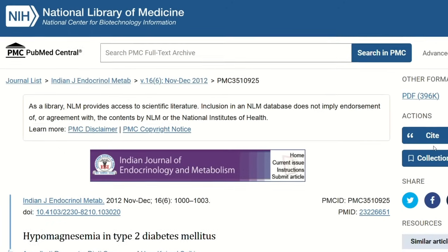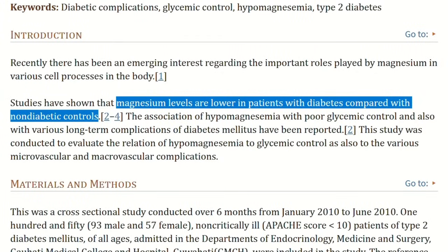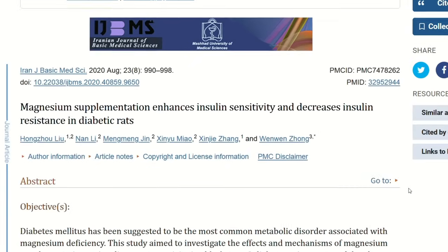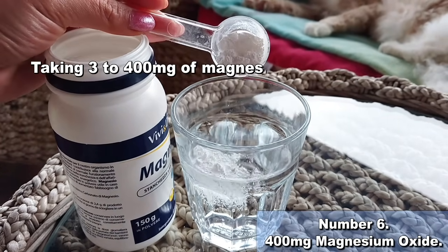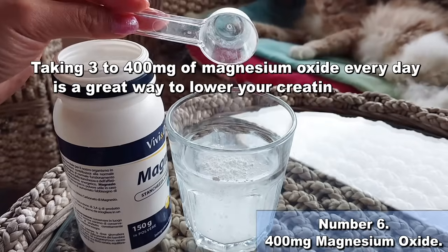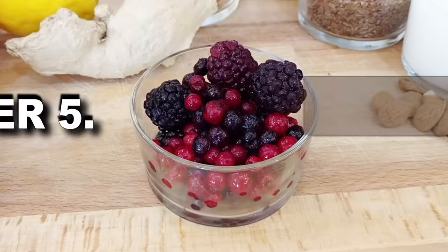Magnesium supplementation is also key to fight diabetes. Having diabetes is known to cause low levels of magnesium, and low magnesium levels will cause insulin resistance, making your diabetes worse. This is why taking 300 to 400 mg of magnesium oxide every day is a great way to lower your creatinine level.